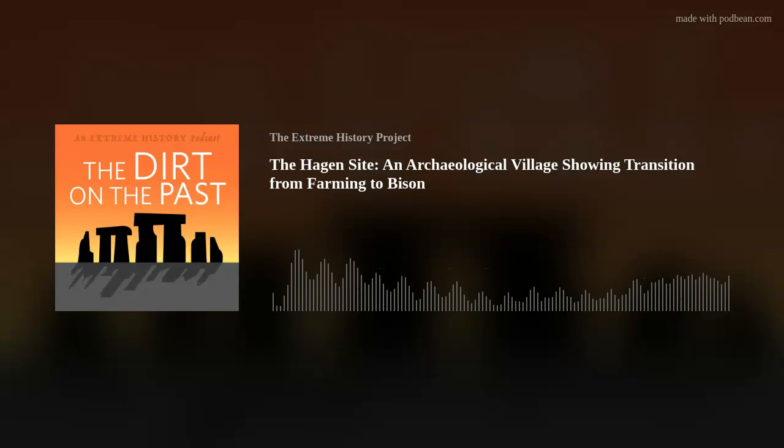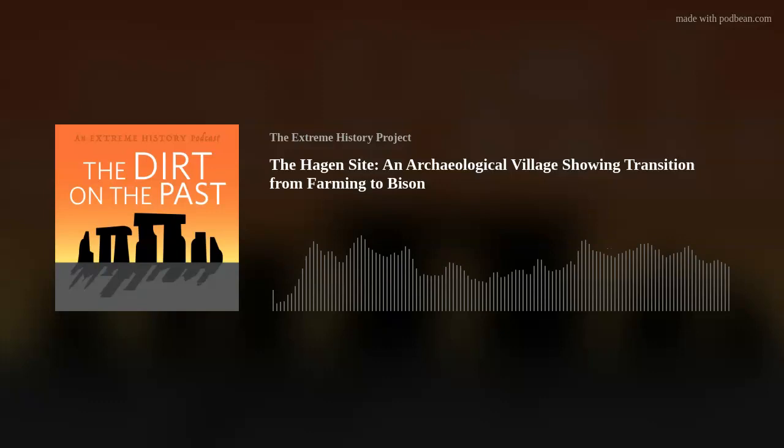Crystal will be interviewing Nancy today because Nancy has deep expertise on this subject. The Hagen Site is a really significant archaeological site — if you took an Anthropology 101, you've probably heard of it. It's important but doesn't get talked about enough, and because the Museum of the Rockies has amazing artifacts from this site, we want to talk about it today.